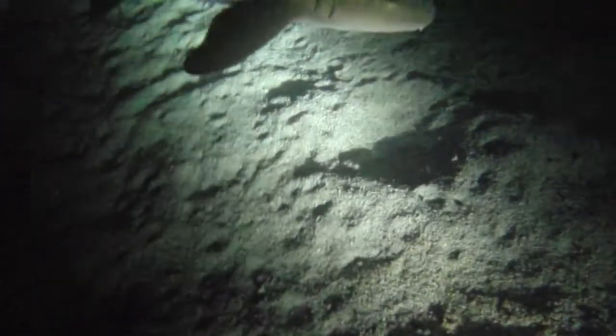Off in the distance we notice something lurking. It's a shark. Where'd it go? Searching in the light. Still don't see it. Where is it? Oh, there it is! Right in front of us.